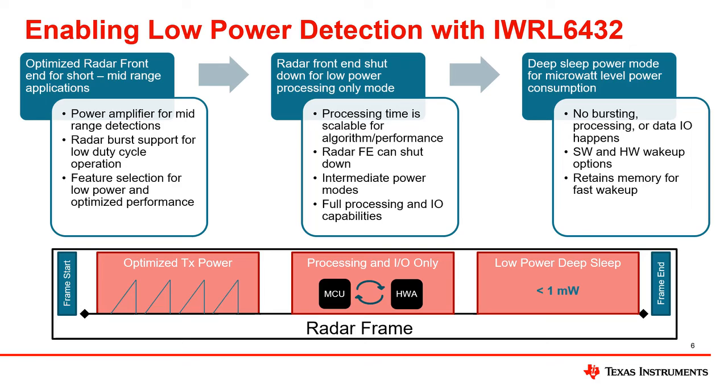Several optimizations were made to the IWRL-6432 device to enable low average power consumption while still enabling high performance. A typical radar detection frame consists of three main phases: TX output, or active time; radar data processing and output; and intra-frame sleep time. All of these phases were optimized to allow for the lowest average power consumption.